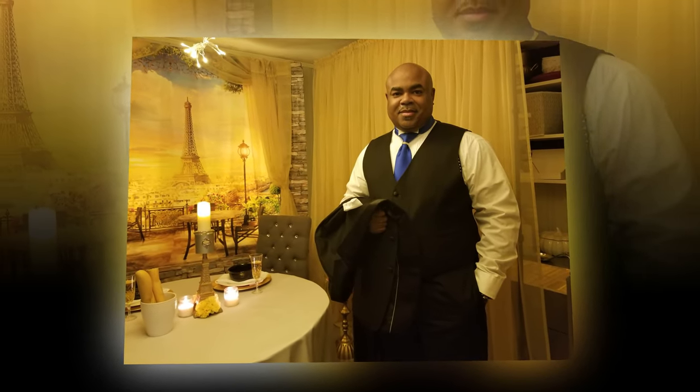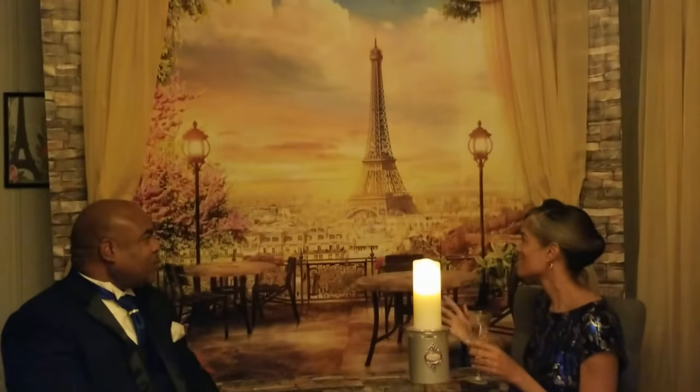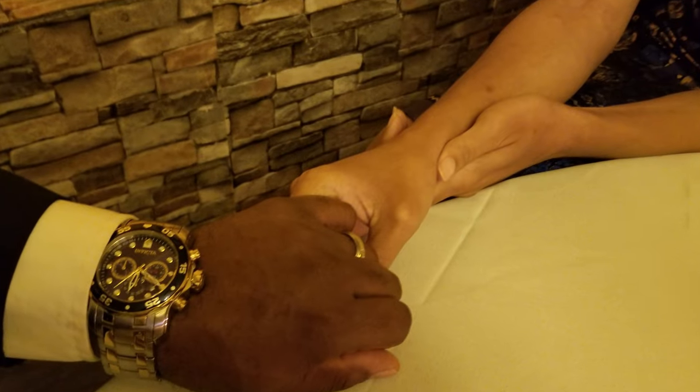Looks like we're ready for dinner and some live entertainment. I even put my hair up in a French roll. Hold hands, look into each other's eyes, and try to make the best of this time spent at home.